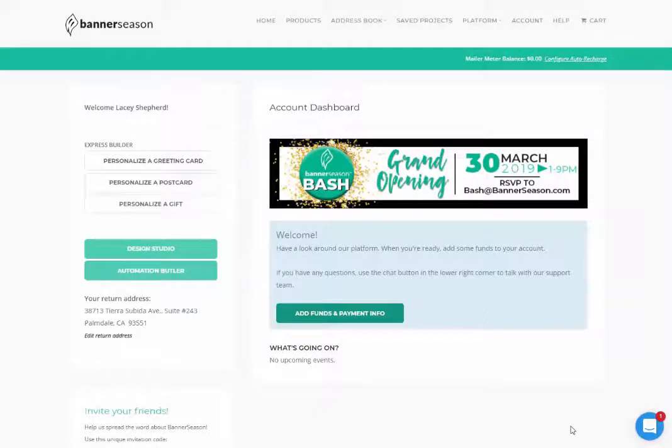After you get signed up, the system is set up to walk you through step-by-step and give you a little tour of all the different sections of the website. I want to show you a couple of key things because I remember when I signed up I was a little confused. When you click on 'Personalize a Greeting Card,' 'Postcard,' or 'Gift,' these are all categorized under the Express Builder — those are the three areas you have immediate access to with a free account. You don't have to pay anything to have access.